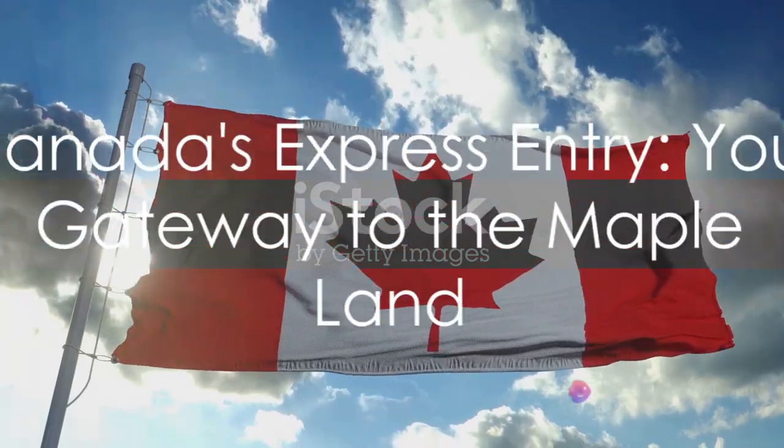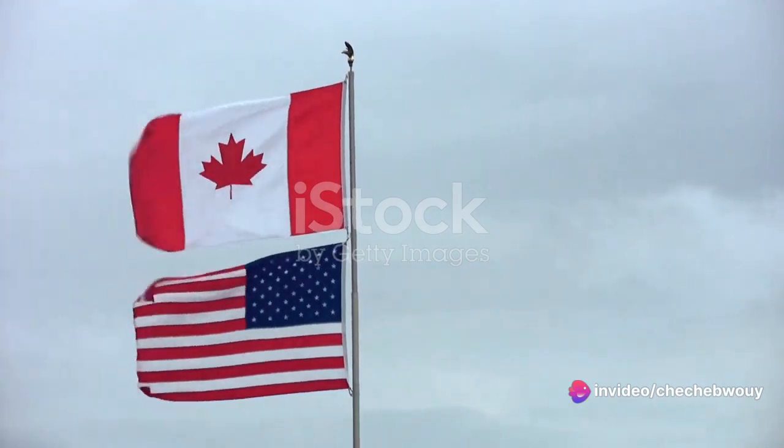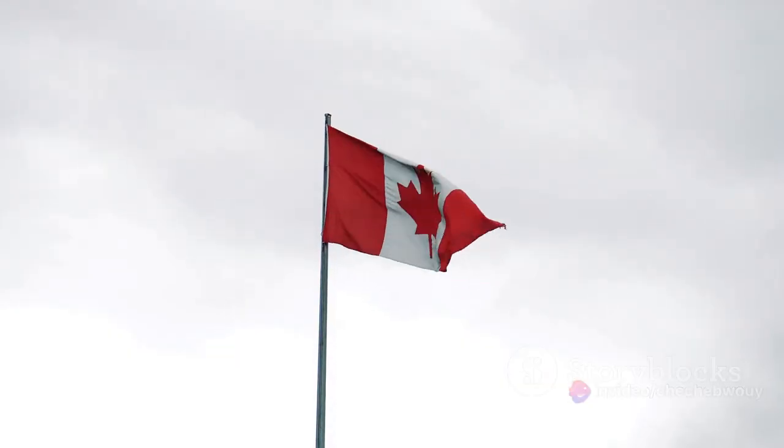Dreaming of a new life in Canada? The Express Entry system may be your ticket. It's a fast-track immigration system, offering a swift route to permanent residency.